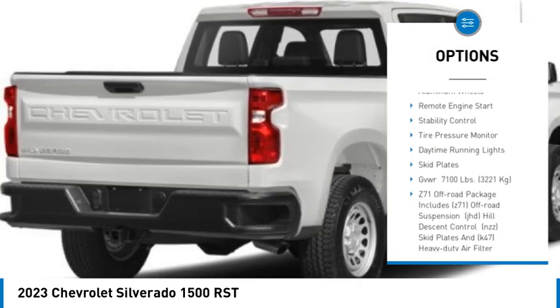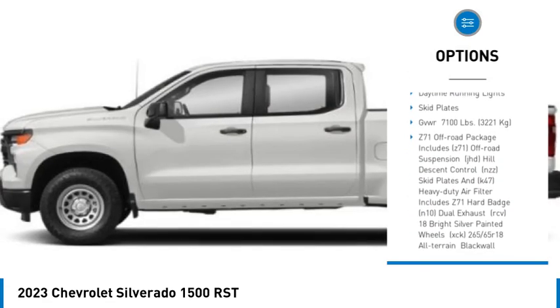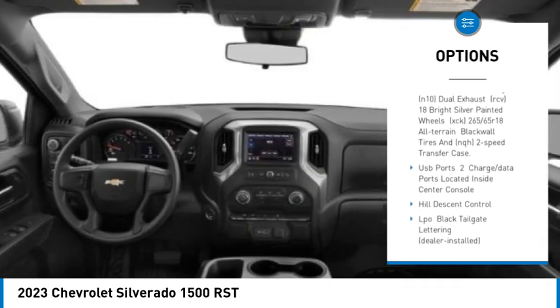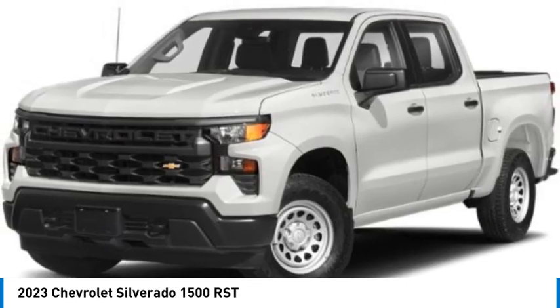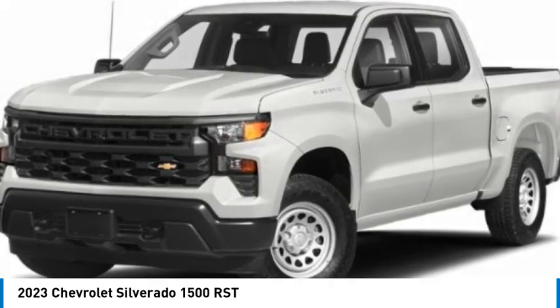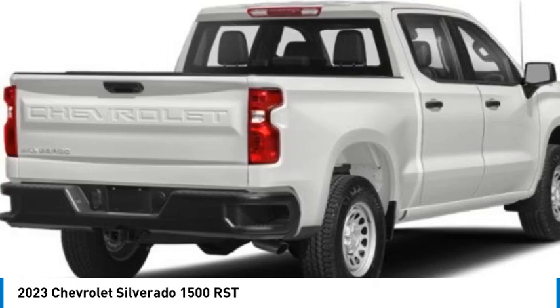tow hitch, hill descent control, heated mirrors, aluminum wheels, remote engine start, stability control, tire pressure monitor, daytime running lights, skid plates. A vehicle like this doesn't come along every day — come in and get it before someone else does.